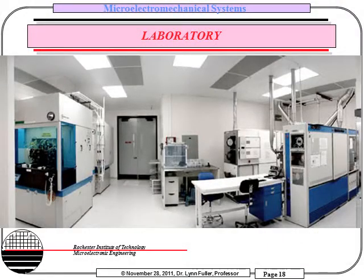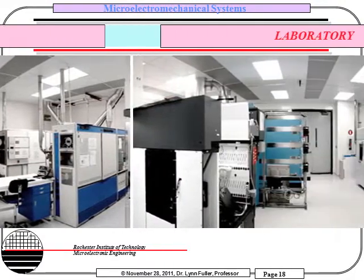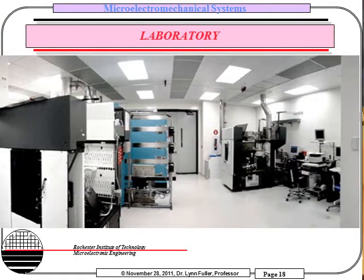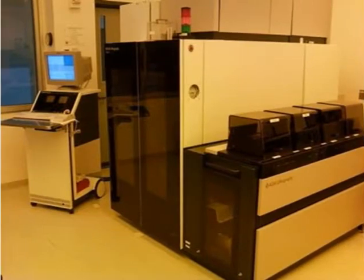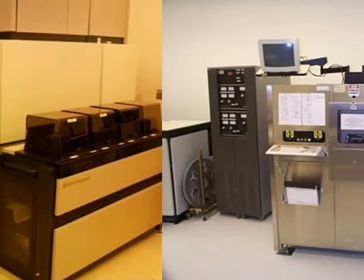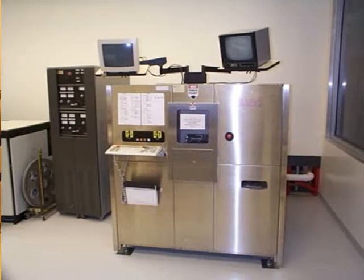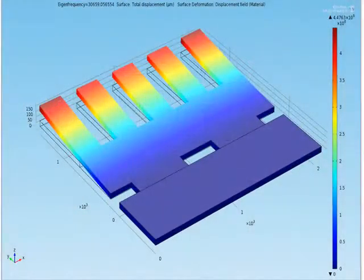The main part of the lab for this course will take place in RIT's Semiconductor and Microsystems Fabrication Laboratory. This is a 15,000 square foot cleanroom facility with state-of-the-art equipment used for the manufacturing of integrated circuits. You will learn the details involved in the fabrication of MEMS devices, as well as get hands-on experience operating this equipment.